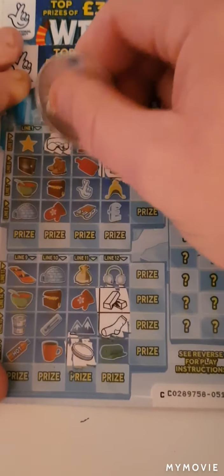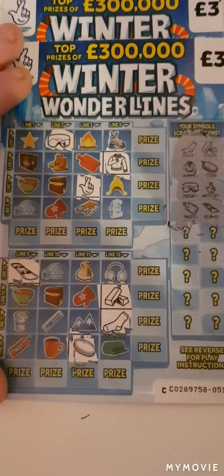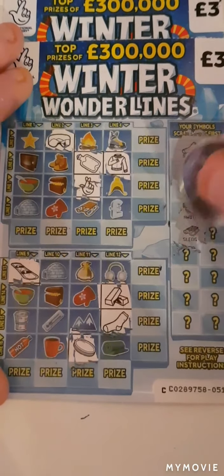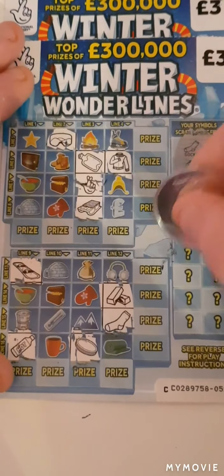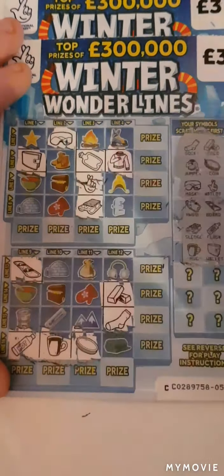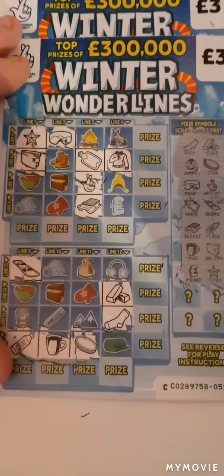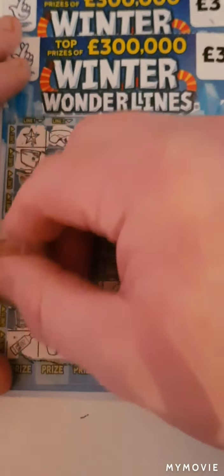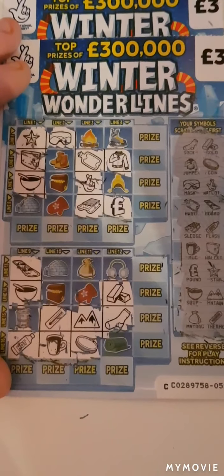The mask. And fingers. The board. And the hot water bottle. I do not see any more. So the hot and a sledge. The wallet. And a mug. Pound sign. And a star. So we have the mounting and a ball. Thermometer. And money bag.